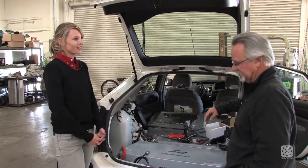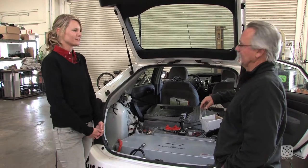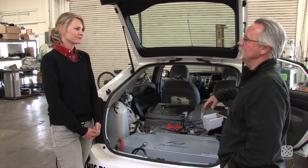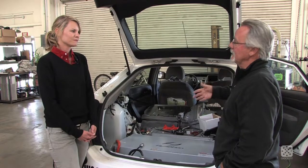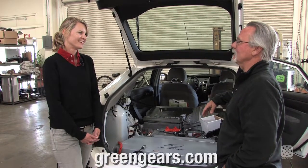Thank you so much for showing us what it takes to give a Prius a plug and for giving us a ride in the converted plug-in Prius. We're really glad to show the public what it takes to convert their hybrid into a plug-in. If they have any more questions, they can go to greengears.com or give me a call personally and I'll walk them through the process.